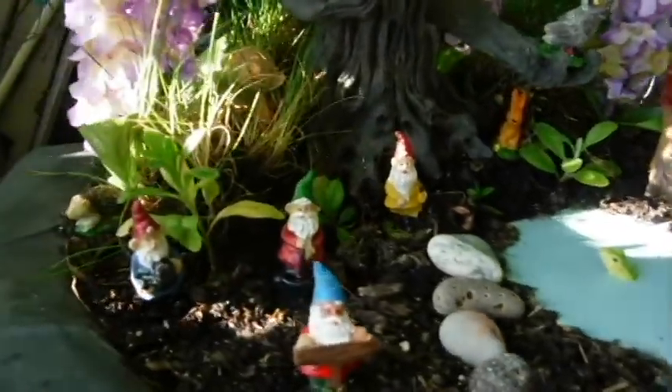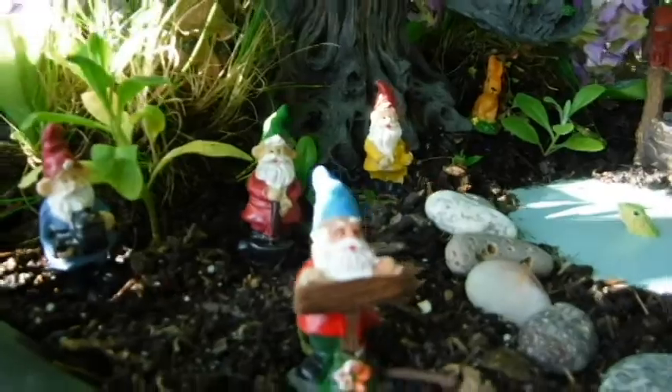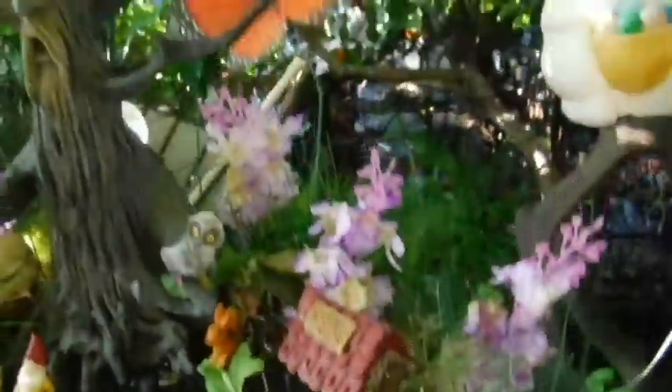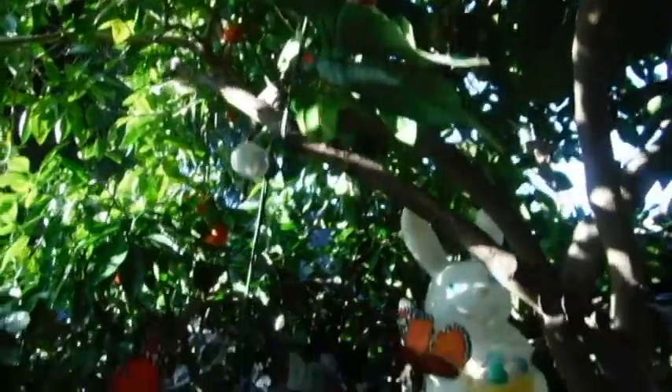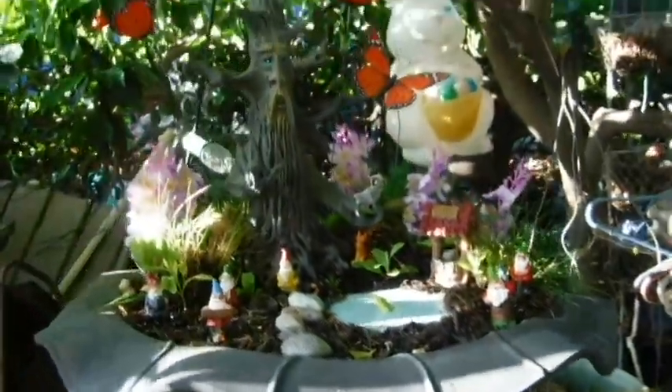Grandma Sandy, I have accepted the challenge! Troll Forge took the challenge — they have lots of fairy gardens, so why don't you come and join in. There's a great big butterfly. This is my gnome garden.